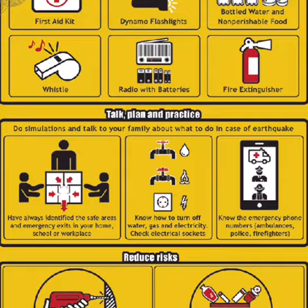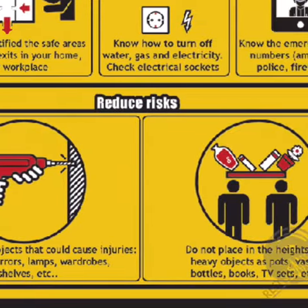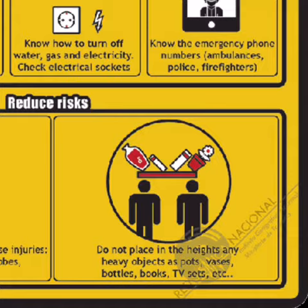Know how to turn off the water, gas, and electricity. Check the electrical sockets. Know the emergency phone numbers: ambulances, police, and firefighters. Attach objects securely so that they won't cause damage. Do not place heavy objects in high places.